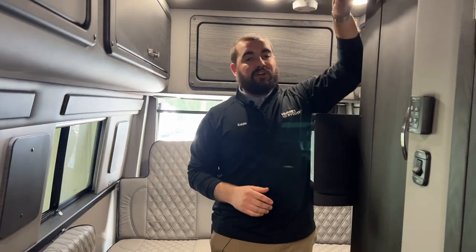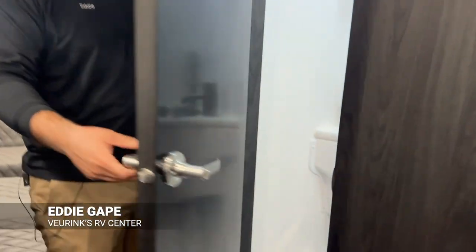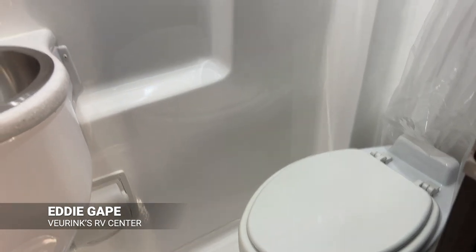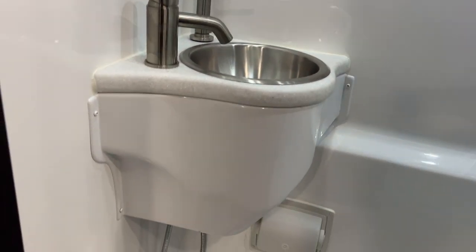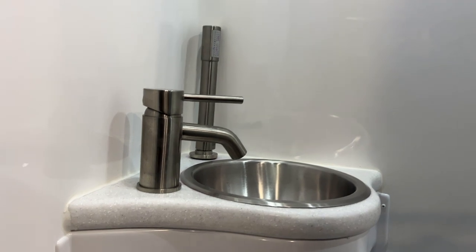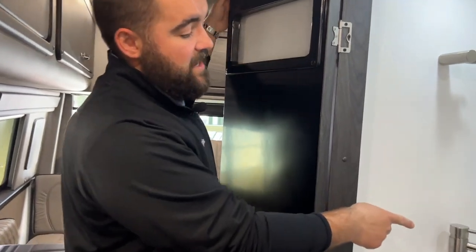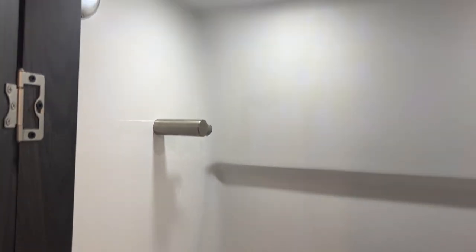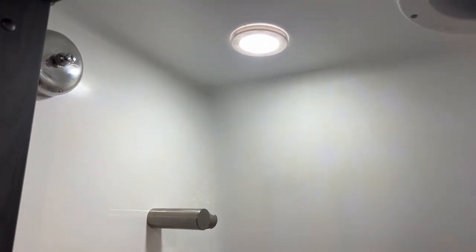Heading forward on the 2023 American Coach Patriot MD2 Extended, you have a bunch of hanging storage in the cabinet space. As we head toward the front of the coach on the left, we find our full wet bath — it gives you a ton of space. The nice thing is they're not using a plastic shower surround; this is a two-piece fiberglass shell with a fiberglass basin and fiberglass shower surround, so you won't get mold or mildew building up behind the surround. Inside you'll find a stainless steel sink and faucet, and the shower head attaches up top with a clothesline that also acts as a shower curtain.